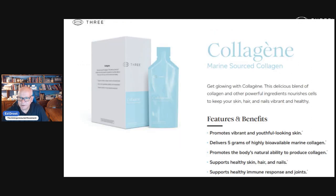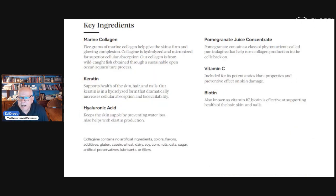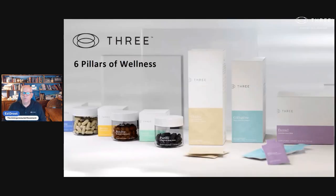Here's our collagen product. Collagen is another product where you have larger molecules. When you hydrolyze and micronize them, it allows for cellular absorption, so you're getting this into your bloodstream and your cells, creating the healthy cells that you really want. You're not flushing half of what you take out, because it's not what you take — it's what you absorb. So these are our six pillars of wellness.